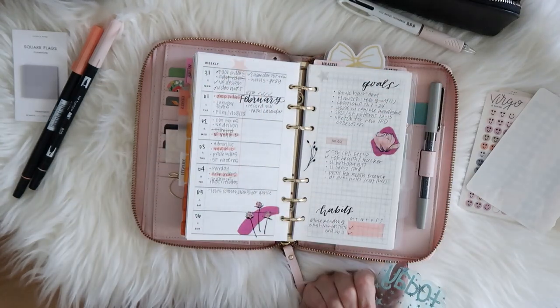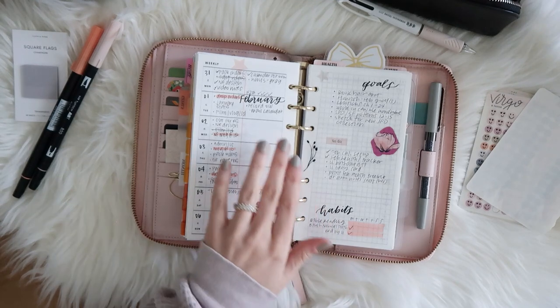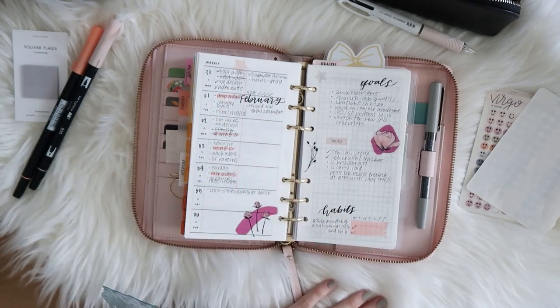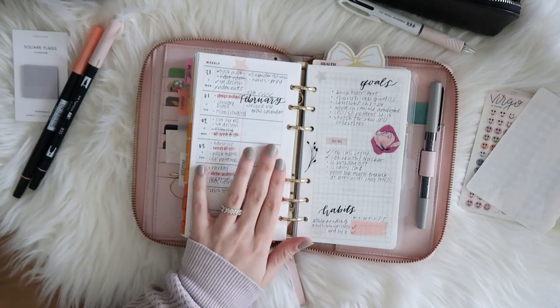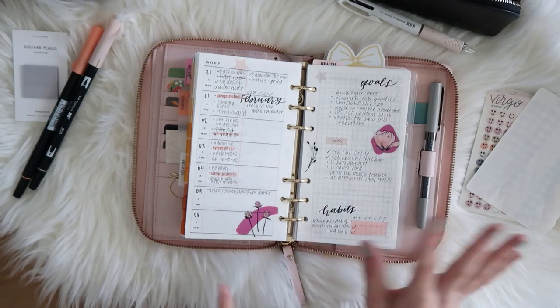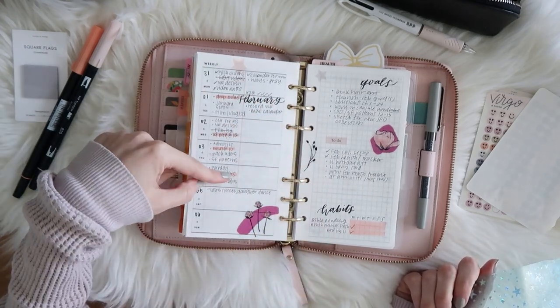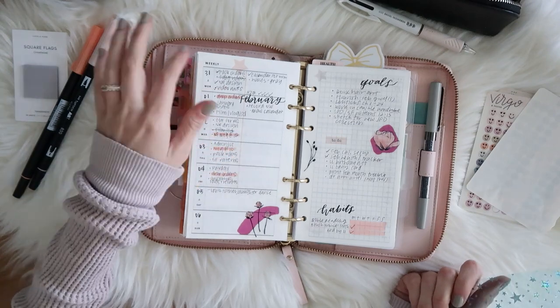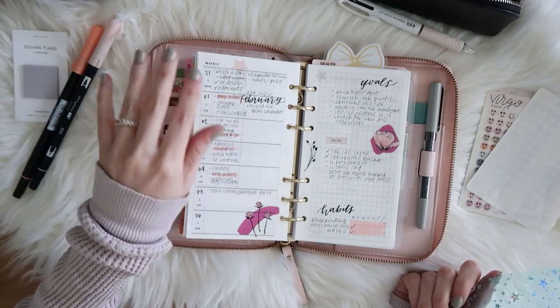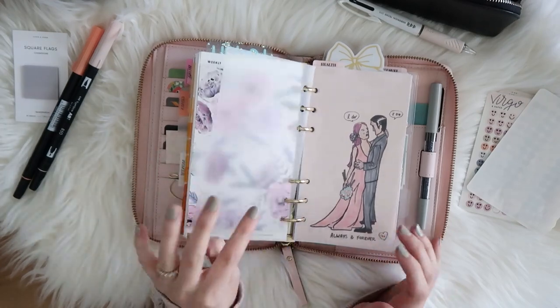I have a week on two pages in the Hobonichi Weeks style, which I love. I can lay it out any way I need to, and I'm still drawing a line down through the days I work so I can put work on one side and personal on the other.